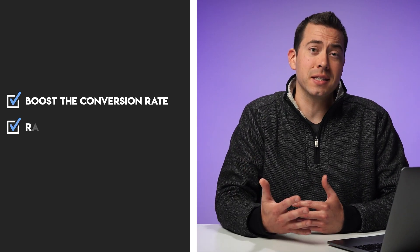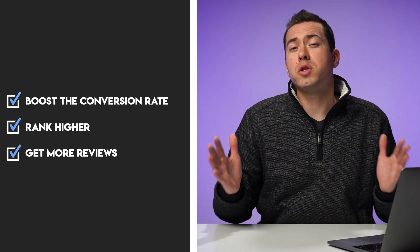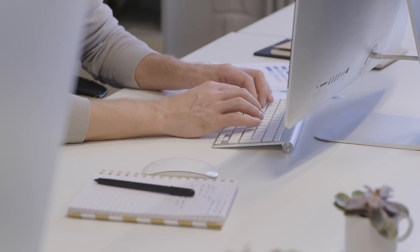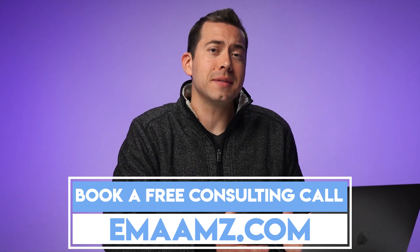Real quick before we jump into it, if you don't know me, my name is Ian Smith with Evolve Media Agency. We're an Amazon marketing agency that helps sellers boost the conversion rate of their listings, rank higher using off-Amazon marketing strategies, and get more reviews through email marketing. One of our most popular services right now is our full listing revamp, where we take new product photos, shoot product videos, and completely overhaul all the copy on the listing by doing keyword research and rewriting the title, bullet points, EBC copy, and everything like that. So if you're wanting to completely revamp your listing and boost up the conversion rate so that your PPC ads perform a whole lot better, then book a free consulting call with me by going to emaamz.com.